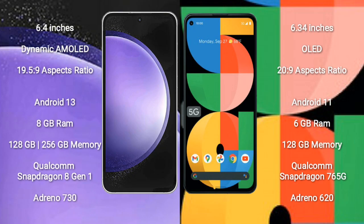Samsung Galaxy S23 FE comes with a 6.4-inch dynamic AMOLED display and aspect ratio 19.5:9. Google Pixel 5a comes with a 6.34-inch OLED display and aspect ratio 20:9.